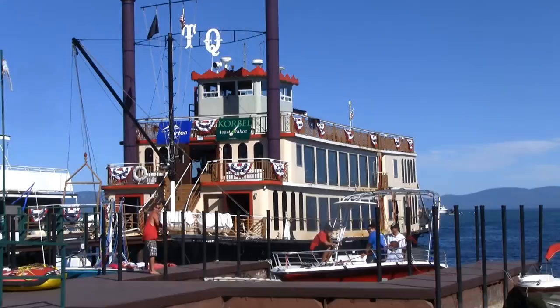Also while you're here, definitely check out the Tahoe Queen, which is usually docked at Ski Run Marina. If you're interested in seeing more of the Tahoe Queen, click the annotation to see my video of the Dixie vs. Queen Sternwheeler race that we have every year — I did a great video last year of that race and you should definitely check that out too.